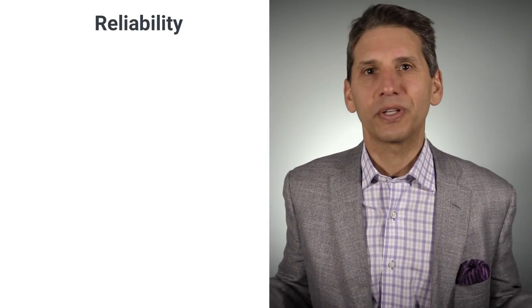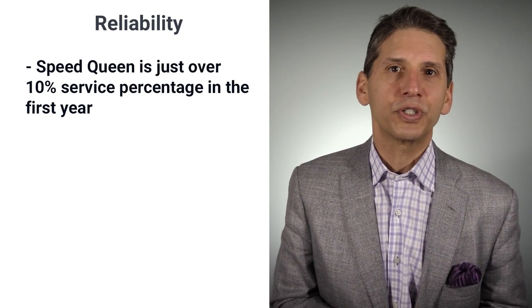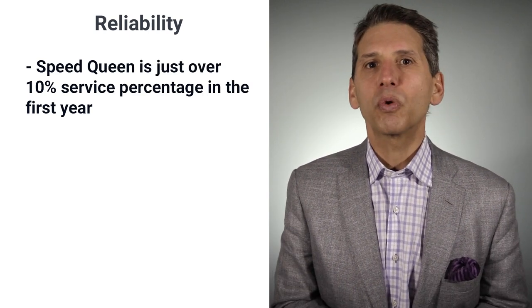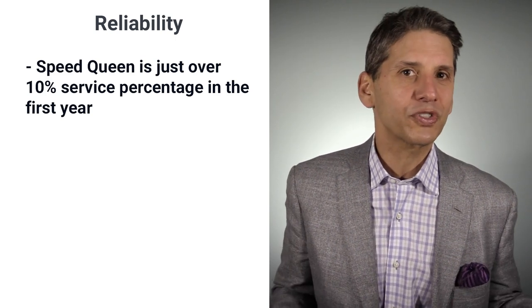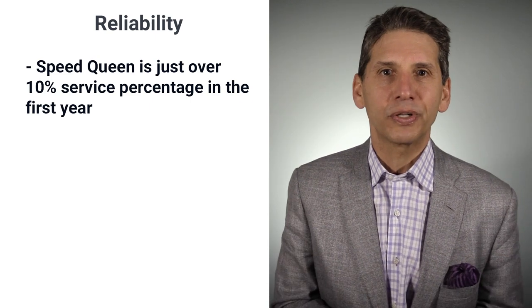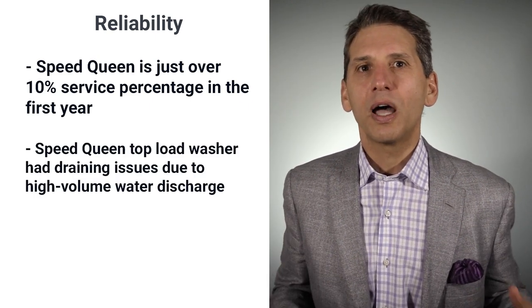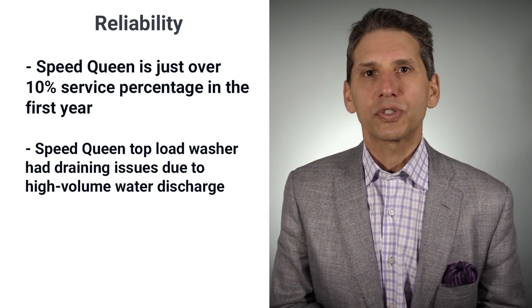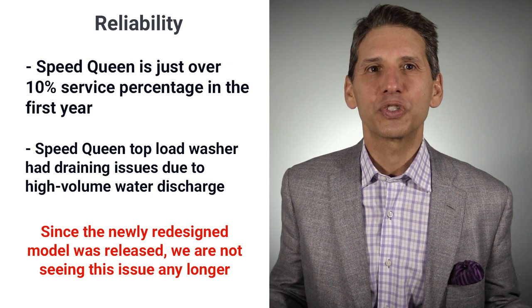Speed Queen reliability is currently average compared to appliances in general, at just over 10% in the first year. Right now, it needs more repair than other top loads by about 4%, based on the 37,061 service calls logged by our service department last year. However, the Speed Queen top load washer had some draining issues due to high-volume water discharge. Since the newly redesigned model was released, we're not seeing this issue any longer.